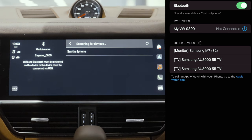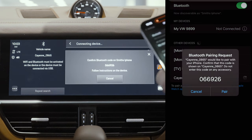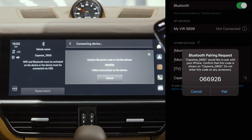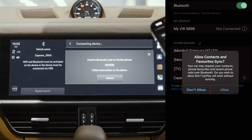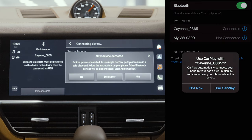On your Porsche PCM unit, you can then select that device. You'll have to agree to pair the device on the phone — make sure the numbers match — and then allow it to sync. This will sync your phone with the car. It will then ask if you want to use Apple CarPlay, so you click 'Use Apple CarPlay'.